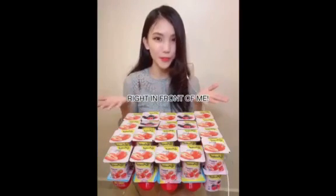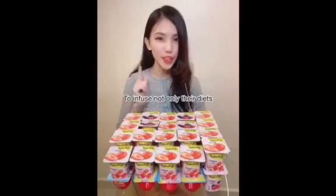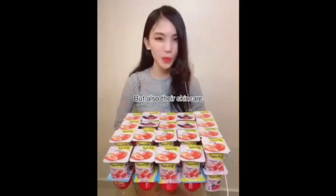They can be found in food like yogurts. As you can see, there are 40 packs of yogurts right in front of me. It is inspiring health-minded people to infuse not only their diets but also their skin care with more good bacteria.